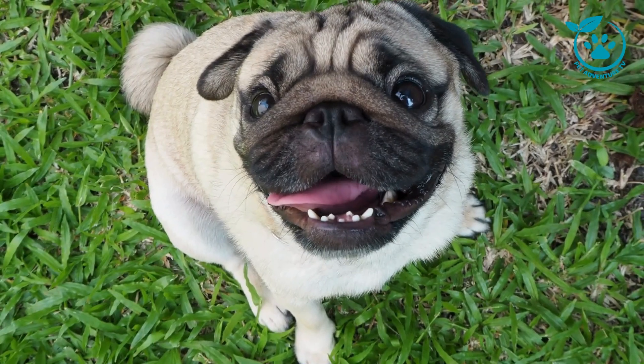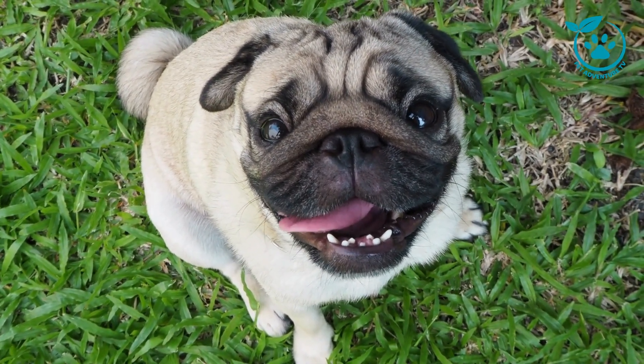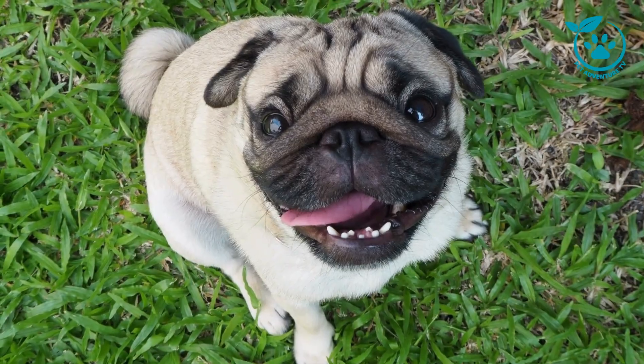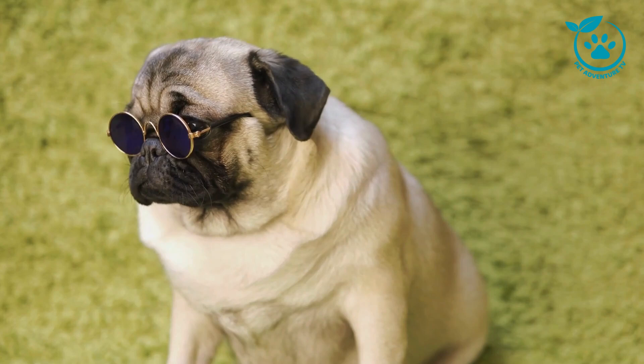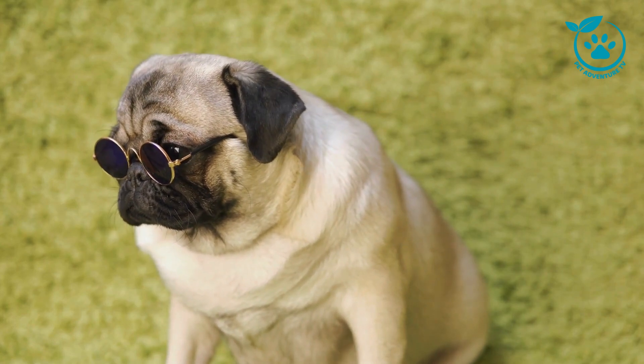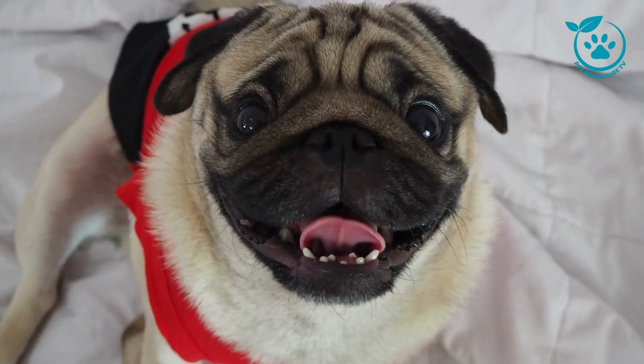First things first, let's take a trip back in time to understand the history and origin of pugs. These delightful dogs have a rich history, tracing their roots back to ancient China, where they were cherished by emperors and nobility. Known for their loyalty and affectionate nature, pugs have come a long way to become the beloved pets we know today.